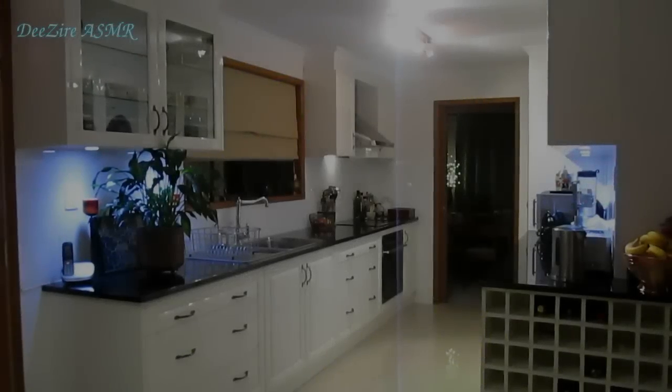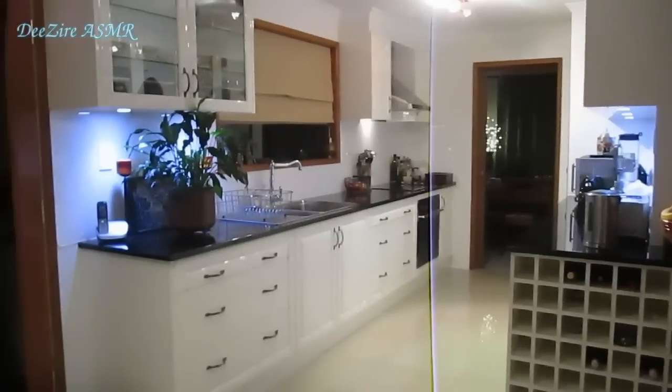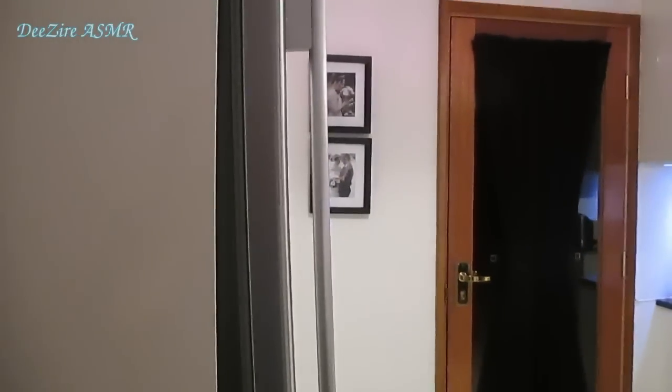Hello everyone, it's Deez here. Today I'd like to take you on a tour around my kitchen.